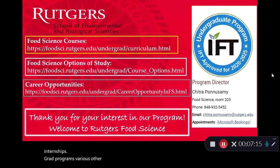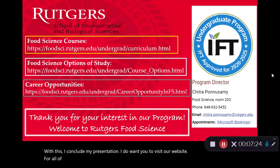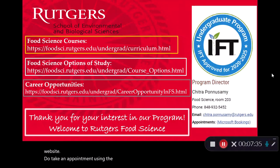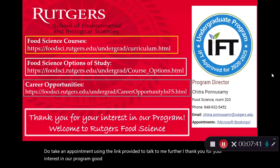With this I conclude my presentation. I do want you to visit our website for all of the information on our program. My contact is available on this slide as well as on our website. Do take an appointment using the link provided to talk to me further. I thank you for your interest in our program. Good luck and stay safe.